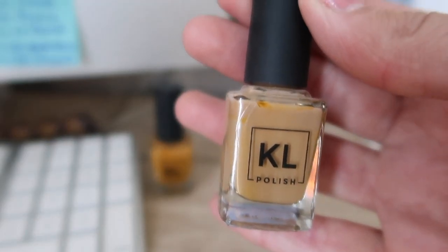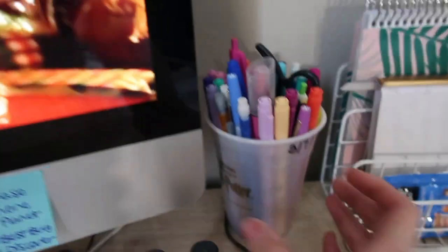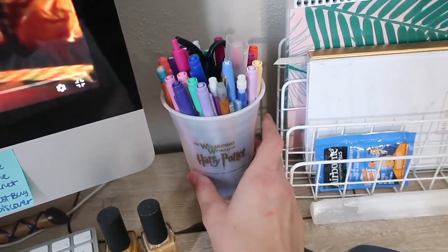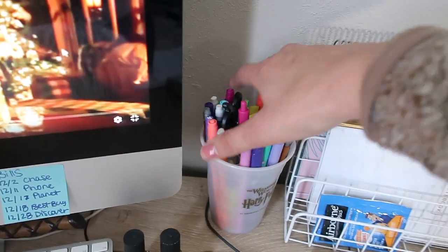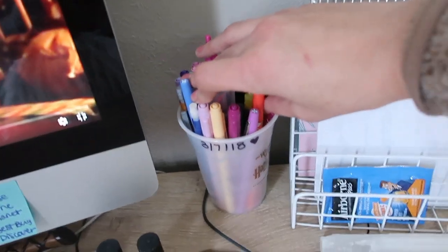Then I also have this one — this is really pretty as well, it's more of a nude tan, actual tan brown. It's really pretty so I like that. And then I just have my Harry Potter cup that I got from the Wizarding World of Harry Potter. It held my butterbeer and it was so good — I just use it as my pencil case. I love it so much, and I also have the date of when I went.